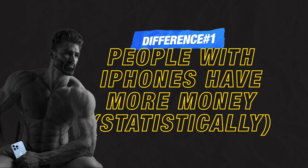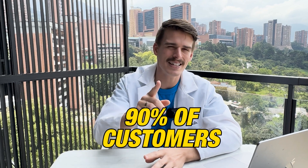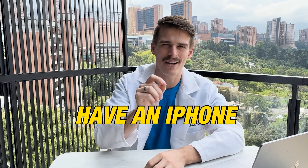Here are the very minor but massive changes that iMessage allows you to do that make it two times better. The first one is that people with iPhones have more money — I shouldn't have to cite any sources for you to understand this. Think about the world: what countries have more iPhones? The wealthier ones. What people typically have iPhones? The wealthier ones. So if you're selling a product or service greater than a thousand dollars, we found that 90% of your customers have an iPhone.